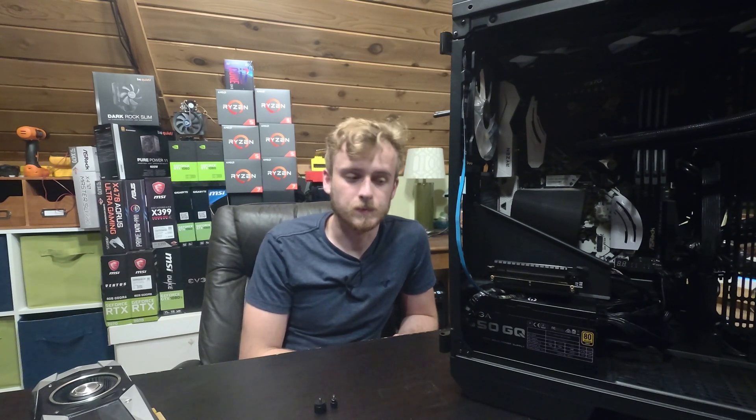But here's the problem. I don't have another AM4 motherboard, period. And you would think on this tech channel, with all the builds that I've done, I do not have another AM4 motherboard. So here I am updating my BIOS. I do this multiple times a day — I update BIOS on motherboards. So I know what I'm doing.